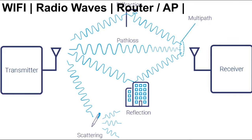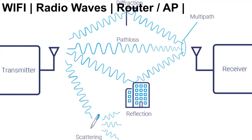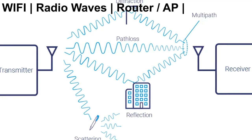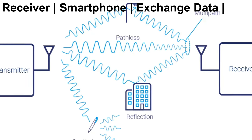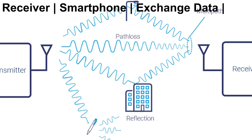Wi-Fi uses radio waves to send information to and from devices. A wireless router or access point converts data received from a wired connection to radio waves and transmits it. These radio waves are intercepted by a receiver, such as your smartphone, and converted back to data you can read, listen to, or watch.